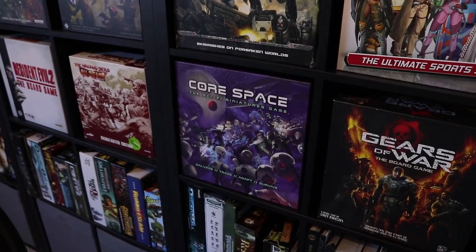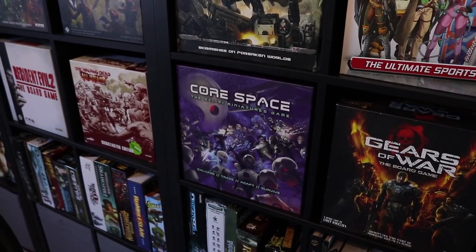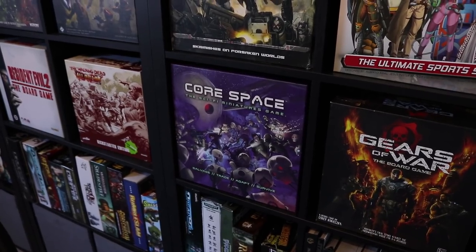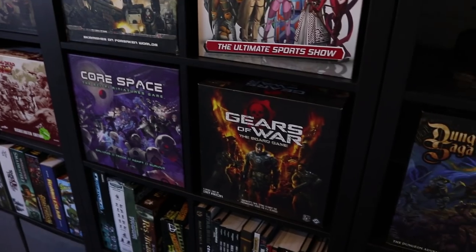I've just recently — only this weekend — been sent Core Space by Battle Systems. This is a review copy; it's not quite out yet and I don't even think the Kickstarter backers have got their stuff yet. With me going away I haven't had a chance to unbox everything and build it together, but what I have seen of it is really promising. We've also got Gears of War the board game.